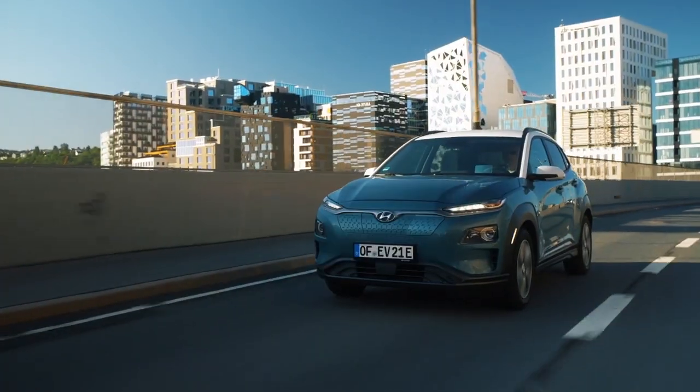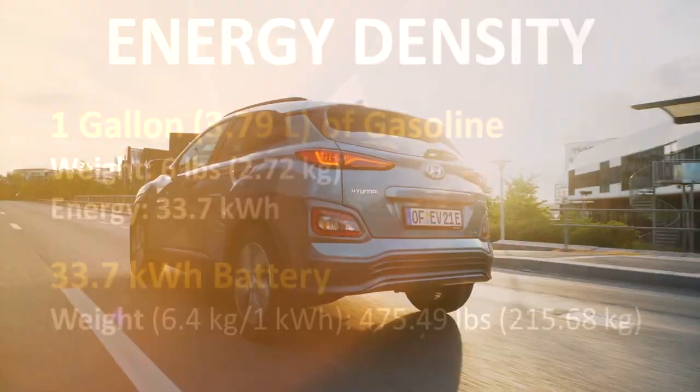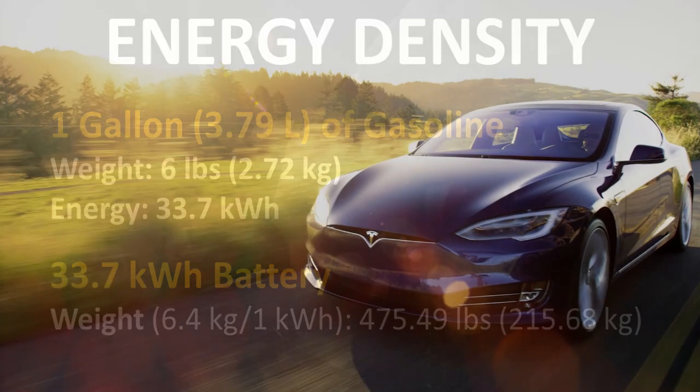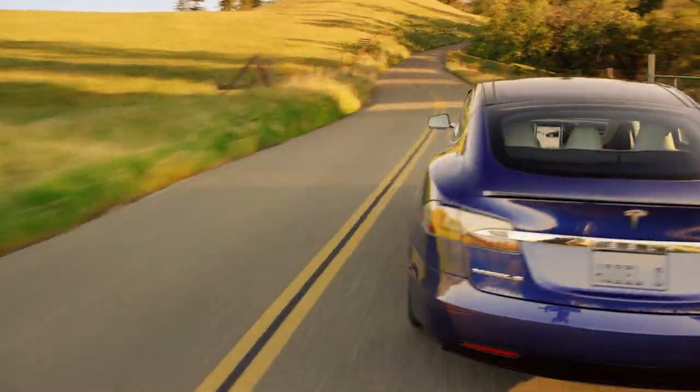If we compare that same 33.7 kWh in battery form, taking the average weight of 6.4 kilograms for every kWh of battery, then the weight of a 33.7 kWh battery should be somewhere around 475 pounds or 215 kg. So very quickly, it becomes evident that gasoline is a lot more energy dense than battery technology where we are today.